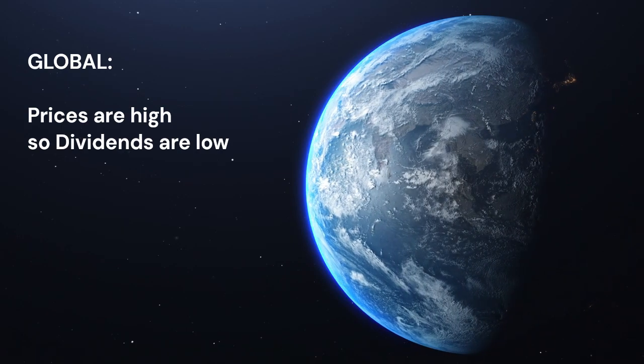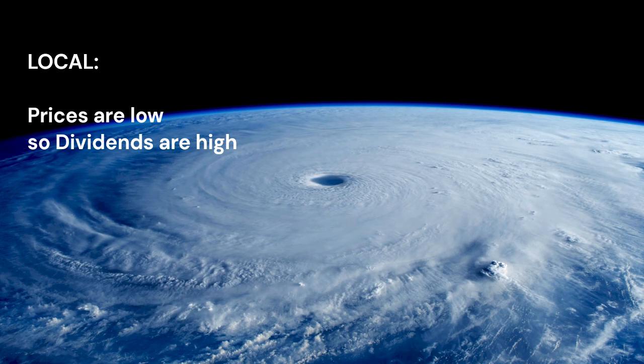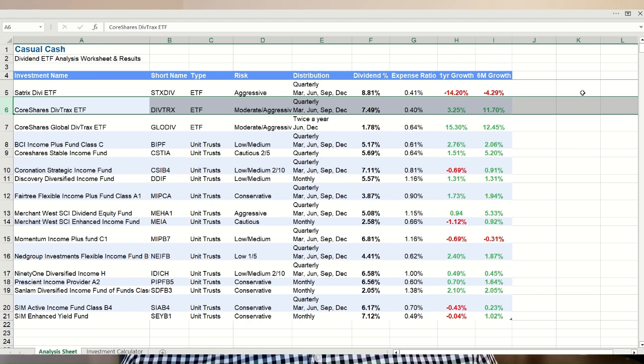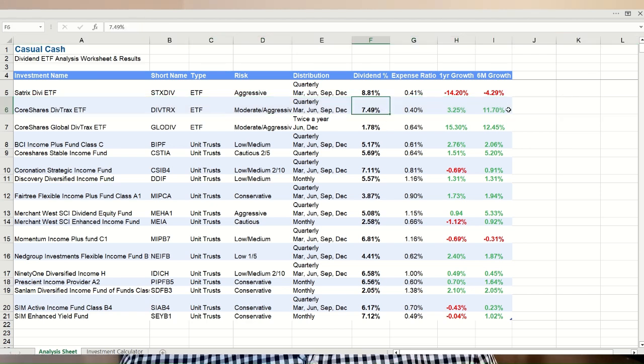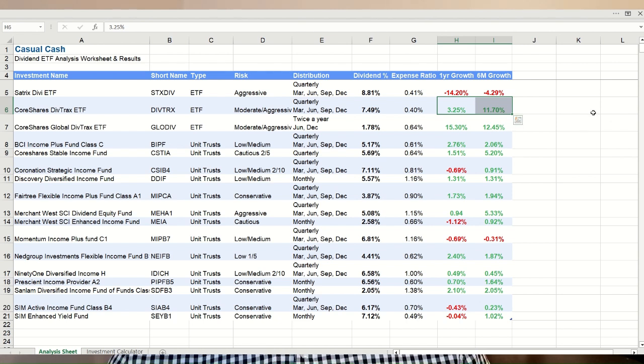We can see that with ETFs you typically have higher risk, so it tends to swing big either way. The global markets have grown well this year, so prices are high and dividends are low. But our local markets haven't performed as well, so prices are low and dividends are high. But while one was too hot and one was too cold, it seems one got it just right — probably the absolute best performer overall is the third ETF, the CoreShares DivTrax ETF, with the next best dividend income at 7.49% paid quarterly, 12% growth over six months, 3% positive over one year, and a low expense ratio of 0.4%.